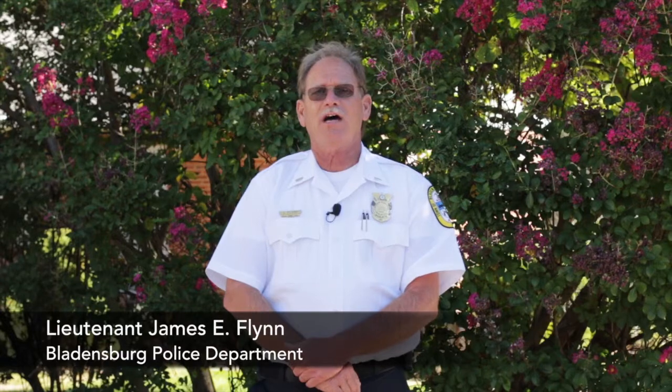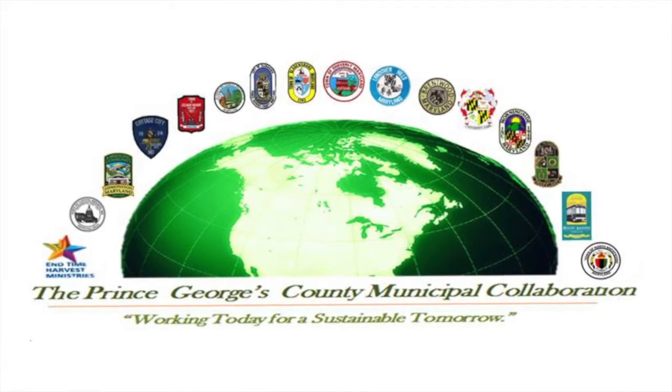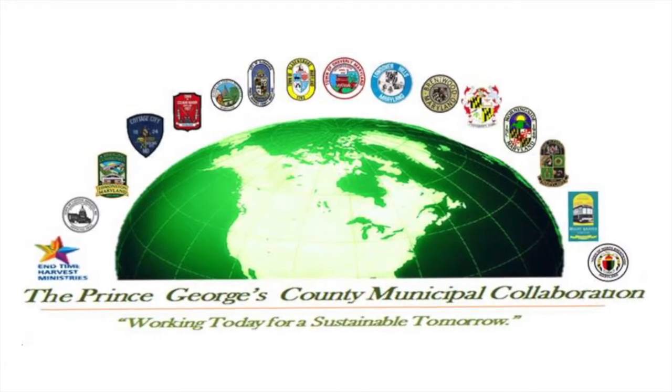Since 2012, the Maryland Energy Administration has provided grant funding for low to moderate income families in Prince George's County, Maryland. The municipal collaboration currently has numbered 17 towns, and will do over 100 homes, one of which is the home we're going to showcase today.